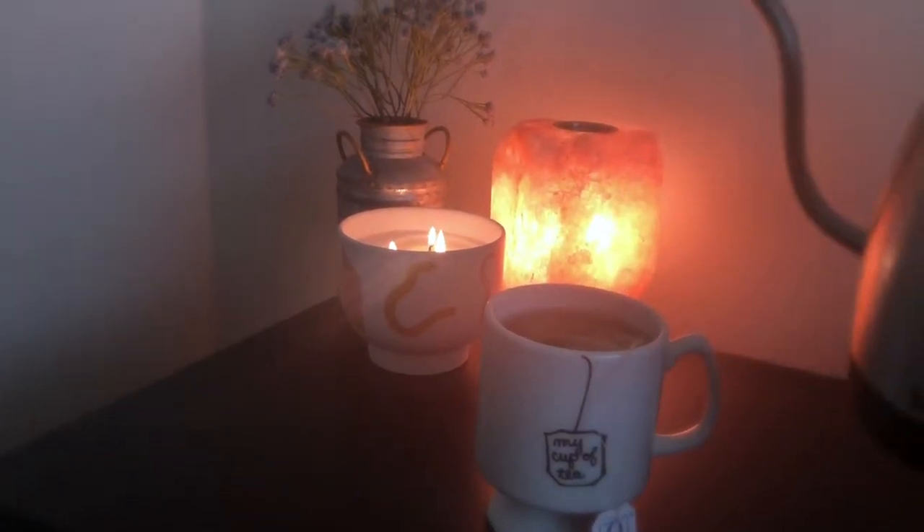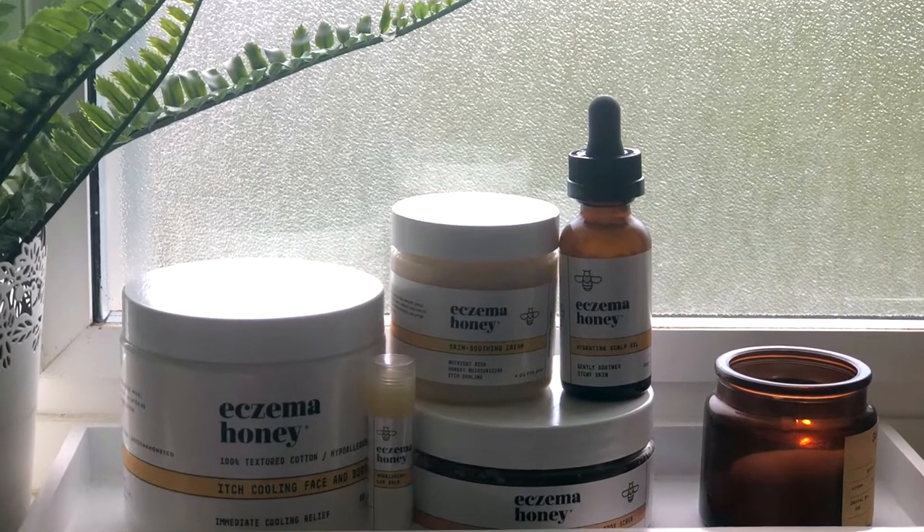Hello friends, my name is Larissa from the Eczema Diaries, and today I will be sharing with you my nighttime skincare routine for my eczema using Eczema Honey products.